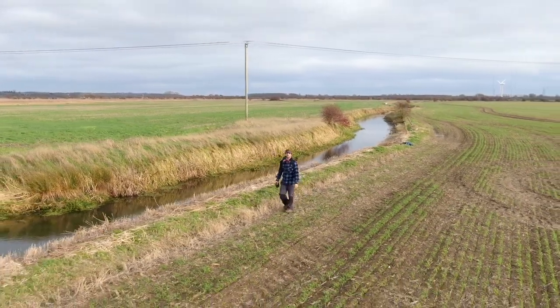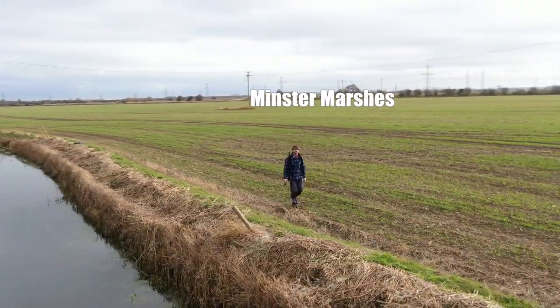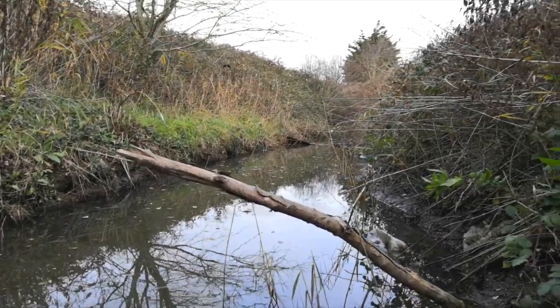I've come out to Minster Marshes today to have a look at what wildlife is around. It's very autumnal now, it's cold and it's windy. One of my friends, Kingfisher Keith, has told me he's put a little wooden perch out for a kingfisher and that the kingfisher has been using it. So I thought I'd take the time to try and film it for myself.